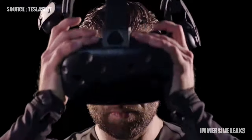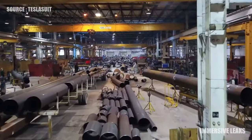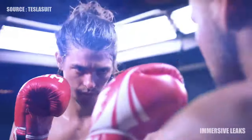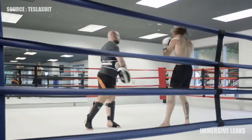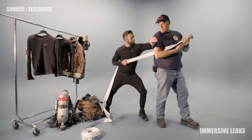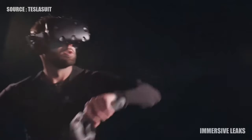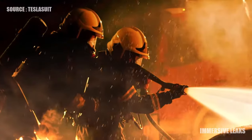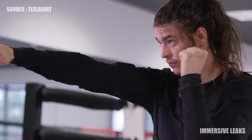Users experience scenarios as though they've lived them. In the physical world, errors in operating procedure can be costly. Trainers are a limited resource and mastery requires endless input and repetition. With TeslaSuit, trainer inputs are embedded in the simulation. Users train with autonomy and mastery is achieved with less repetition by programming operating procedure into muscle memory.